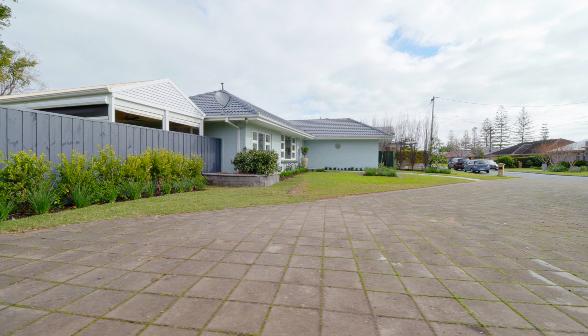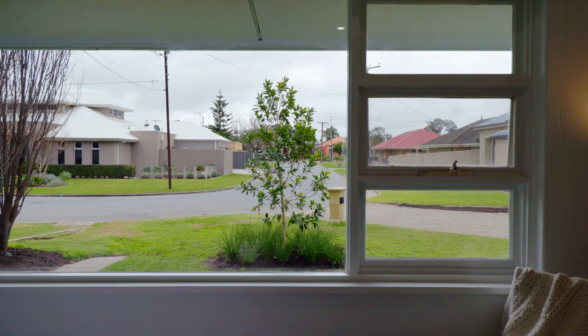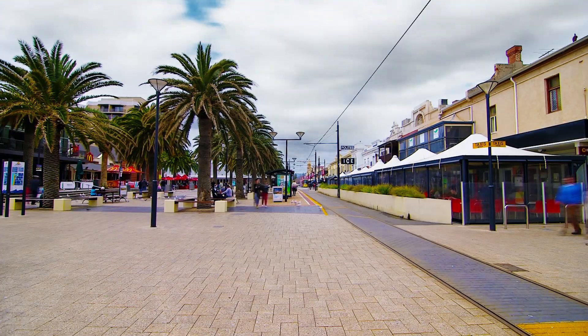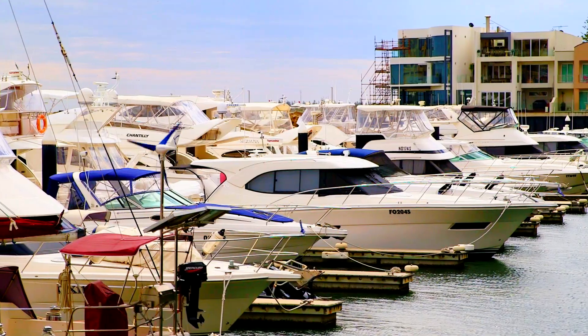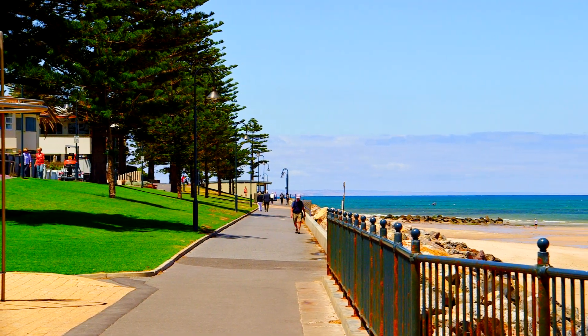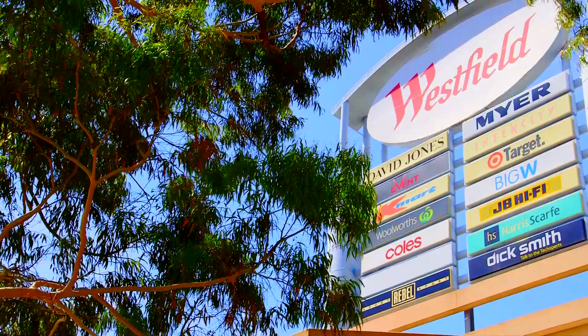Glenelg North offers a peaceful lifestyle using good-sized allotments and established family homes. Public transport is accessible along Anzac Highway and a short walk will take you to the City to Bay tramline. Denny Road Glenelg and the Holdfast Shores Marina are nearby central hubs of activity, and the Adelaide Domestic and International Airport is a handy 15 minute drive, as is Westfield Marion.